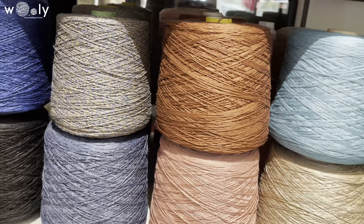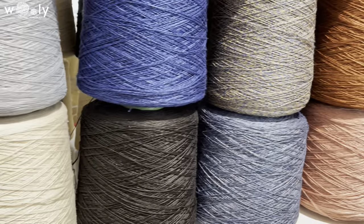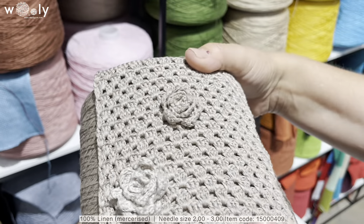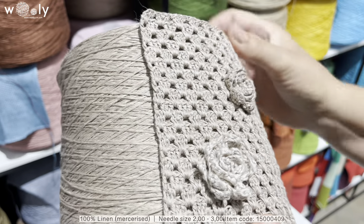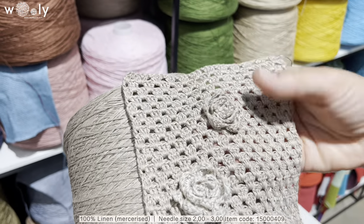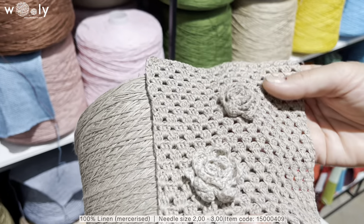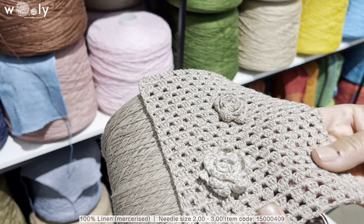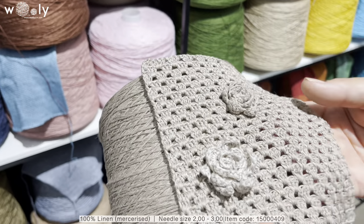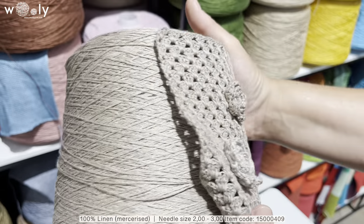Today we will start with 100% linen. We have quite a lot of new colors and the quality is very high. It is a little bit mercerized, which will make it much more elegant. Linen is very suitable for crocheting, which is also very trendy at the moment.